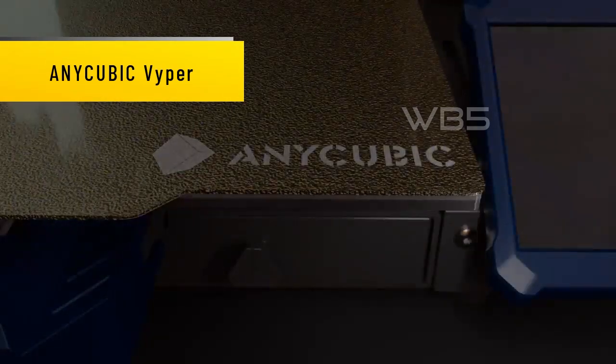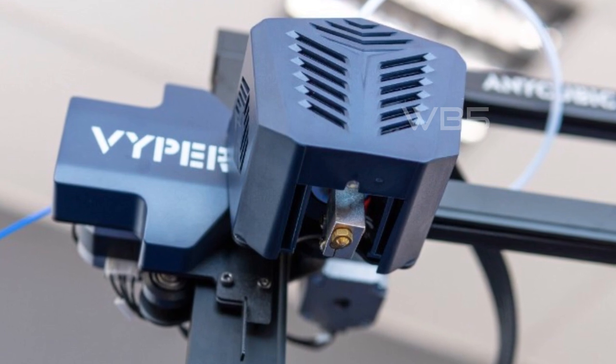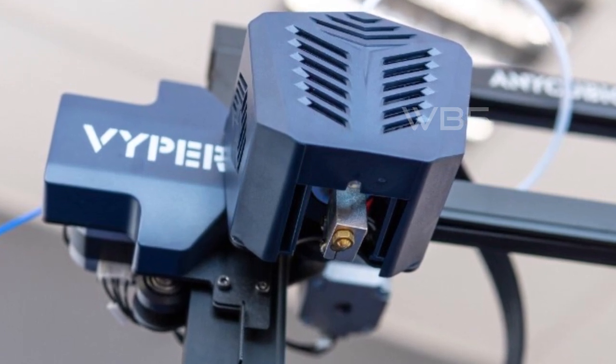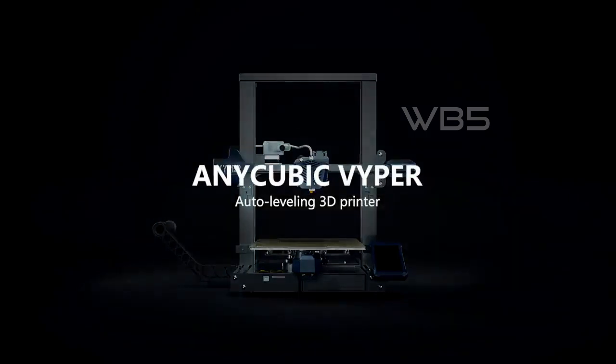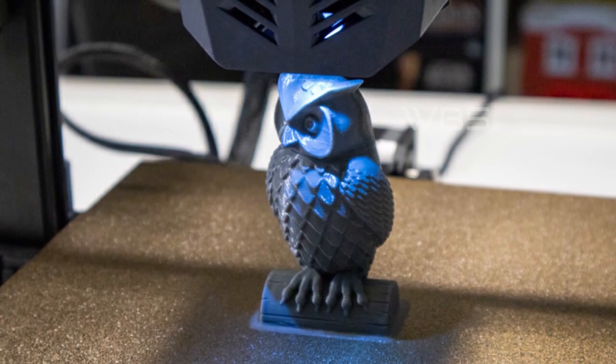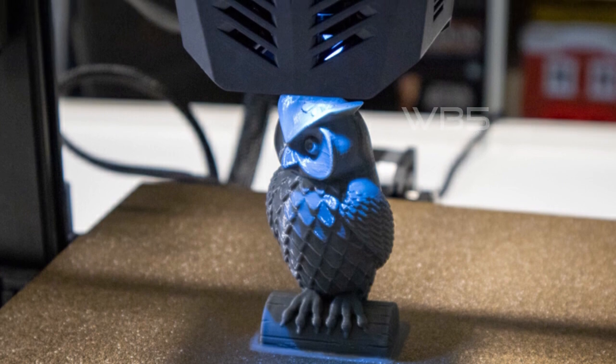Number 5: Anycubic Viper. One of the standout features of the Anycubic Viper is its intelligent auto-leveling system. Equipped with a 16-point precise pressure strain gauge, the printer can adjust an uneven hotbed automatically, simplifying your print preparation and improving your print success rate. No more manual adjustments or guesswork.